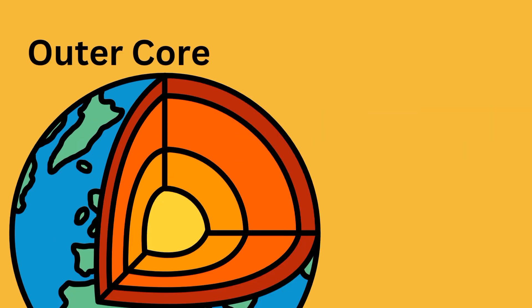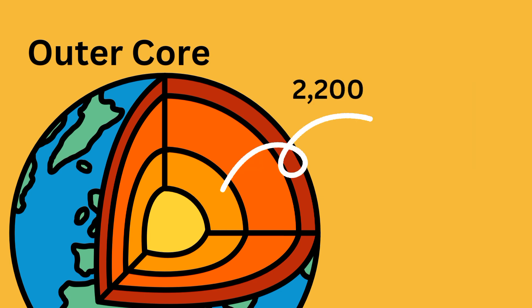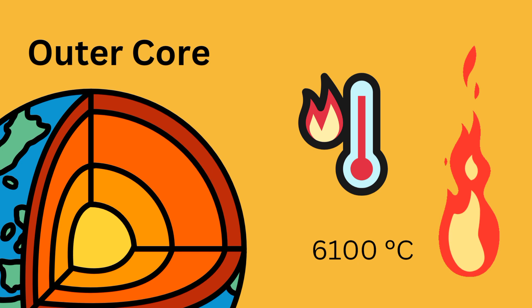The outer core lies beneath the mantle. This liquid iron and nickel layer spins as the planet rotates and creates earth's magnetic field. This magnetic field helps to protect us from the sun's solar radiation. The outer core is 2,200 kilometers thick and very hot, at up to 6,100 degrees centigrade.